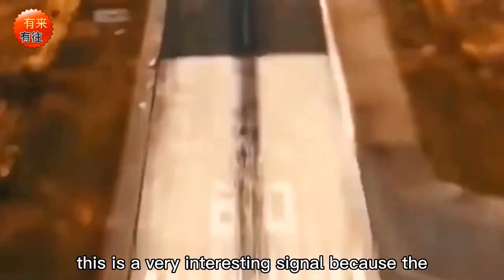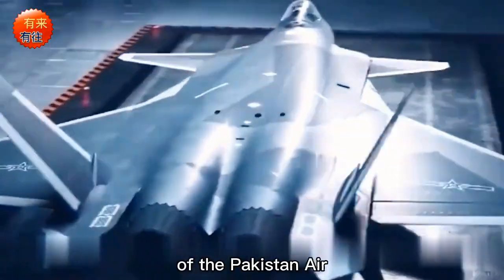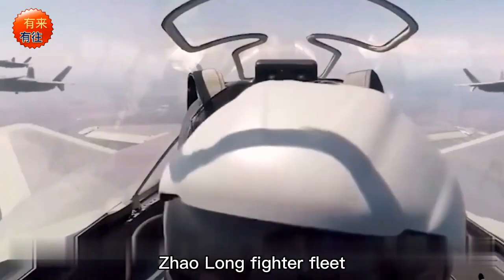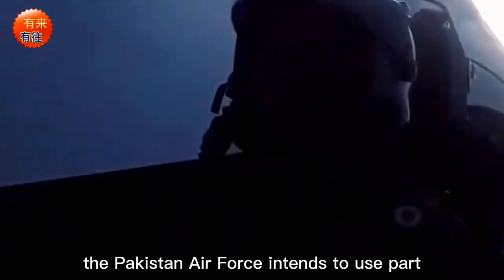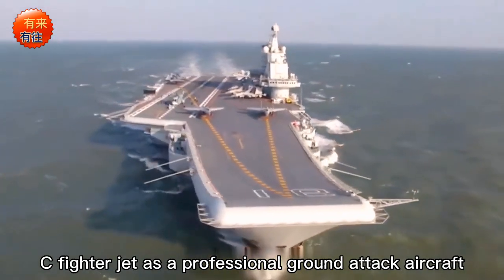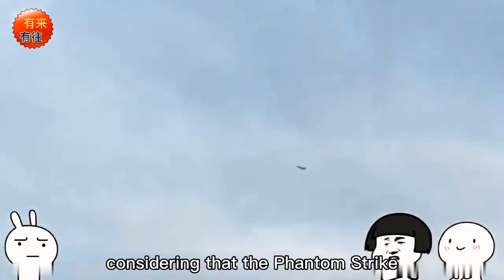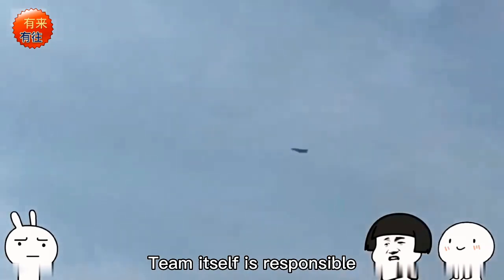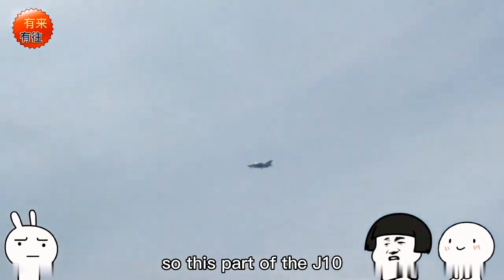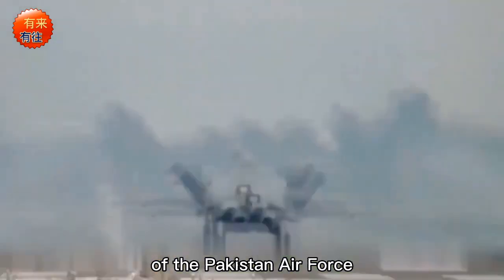This is a very interesting signal, because the green camouflage coating is not the air optimization coating of Pakistan Air Force fighter jets — as can be seen from the coating of the JF-17 fighter fleet. This means the Pakistan Air Force intends to use part of the J-10C as a professional ground attack aircraft to replace the aging Phantom fighters, taking on those tactical and combat tasks.